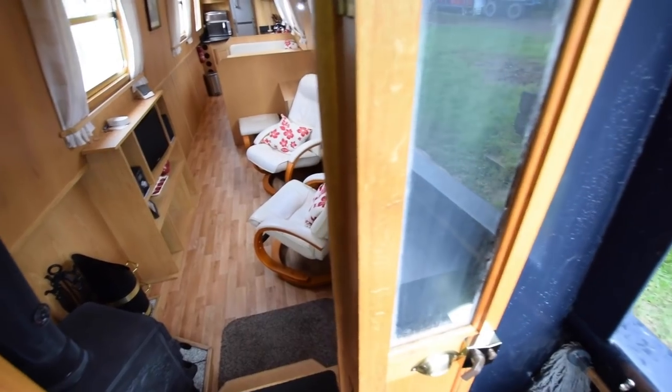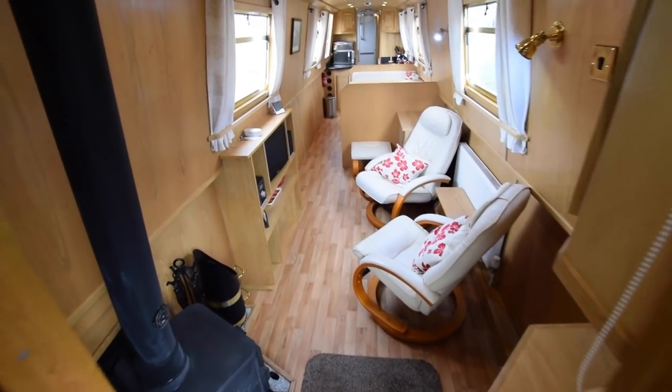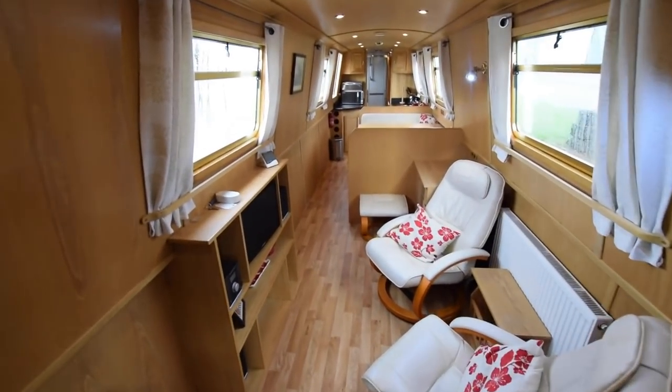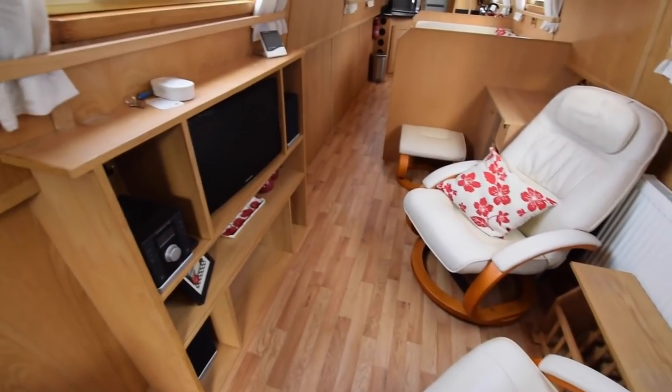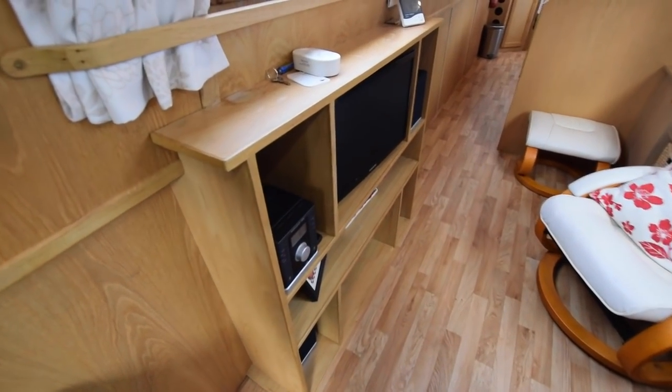Lovely wooden front doors with glazed panels. She's fitted out in light oak face ply and oak trim — absolutely beautiful feel to this boat.